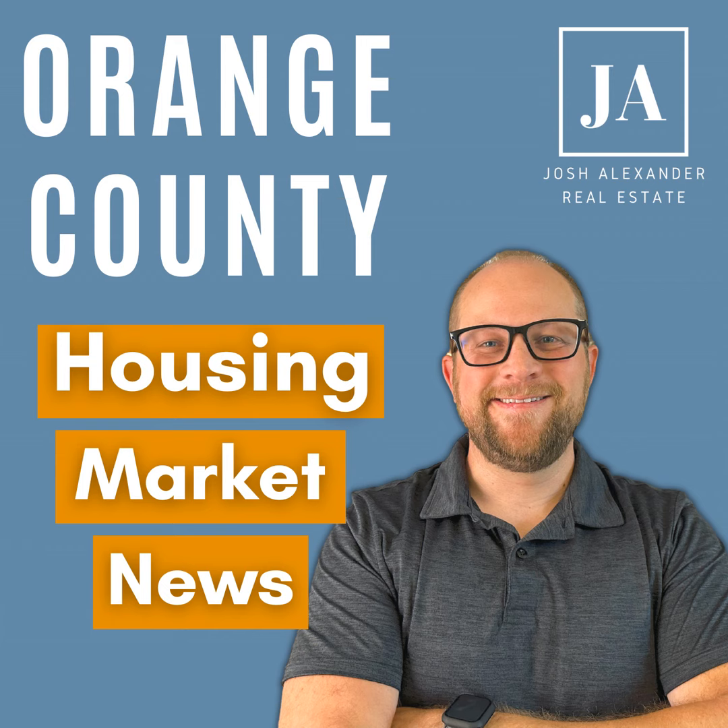Depending on your situation, if you have a great FICO score and you're a well-qualified borrower, the mortgage insurance is actually not as much as a lot of people think. This is a 3% down scenario. For conventional loans, if you put 10% down, 15% down, or 5% down, the percentage you pay for mortgage insurance goes lower and lower.